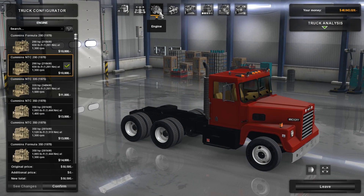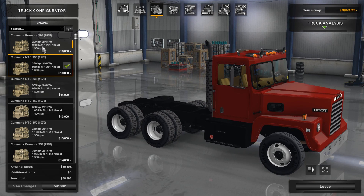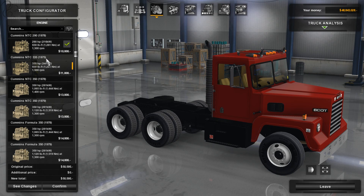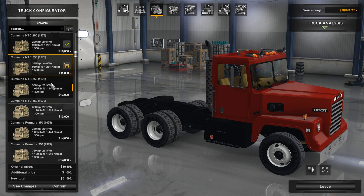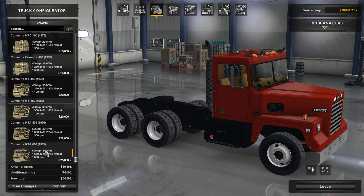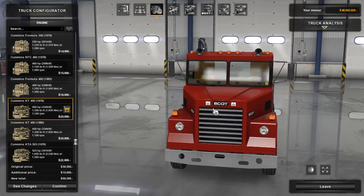When it comes to engines, there is plenty of choice. They start with the Cummins 290 brake horsepower with 930 foot-pounds of torque — or 1,261 newton-meters for Europeans. There are lots of choices: 1978 engines, '75 engines, all the way down to the Formula 350, all from different eras. What I can tell you is that the 450 brake horsepower pulls pretty well.